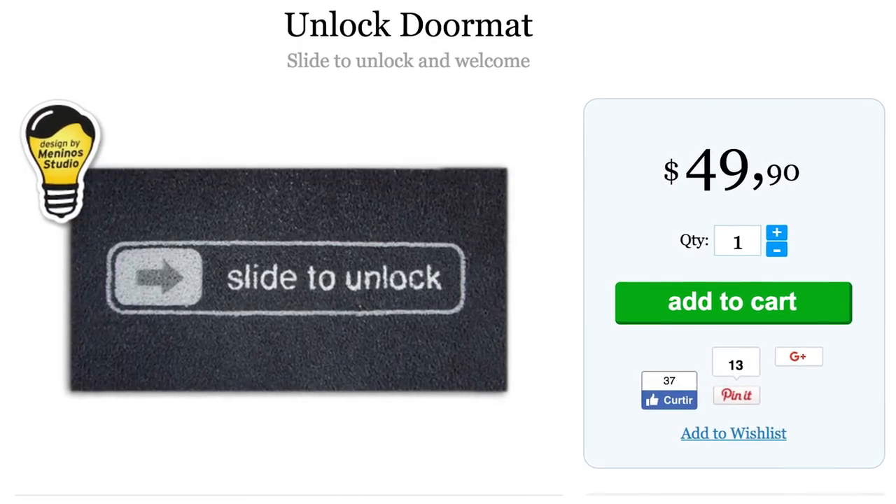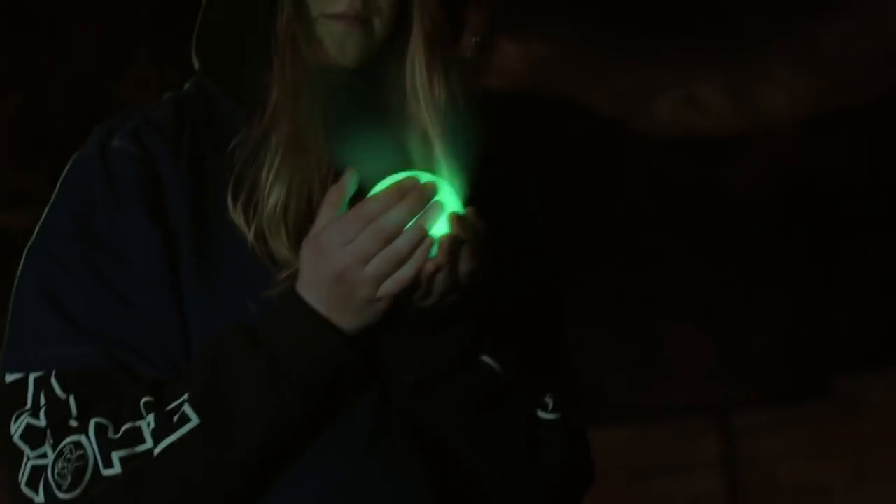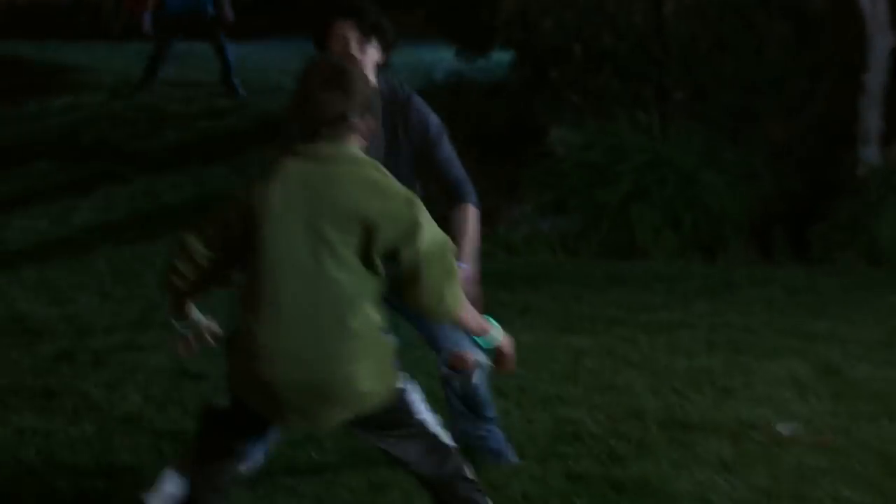But if that doesn't capture your attention, go ahead and capture the flag — Glow in the Dark version. It comes with a glorious glowing orb as well as territory lights and team bracelets, making the game even more fluorescent and fun.